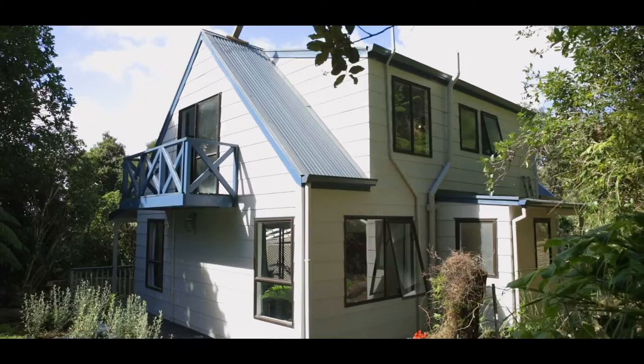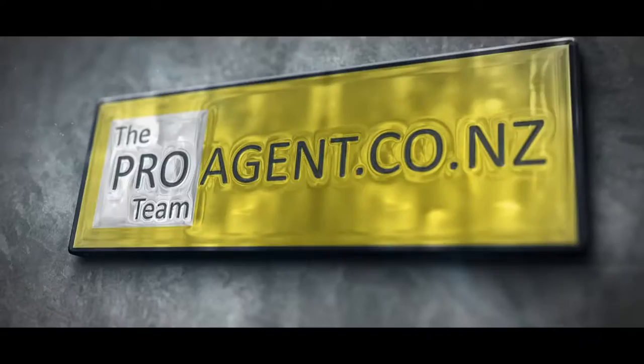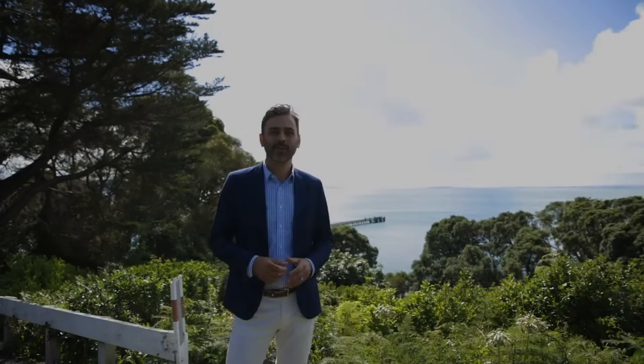Give us a call if you want a closer virtual inspection of this property, or visit us at proagents.co.nz where you will find all the property documents. You'll get to enjoy a fully renovated home — let's check it out.